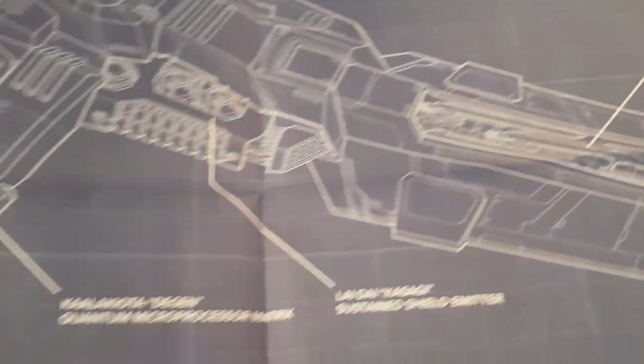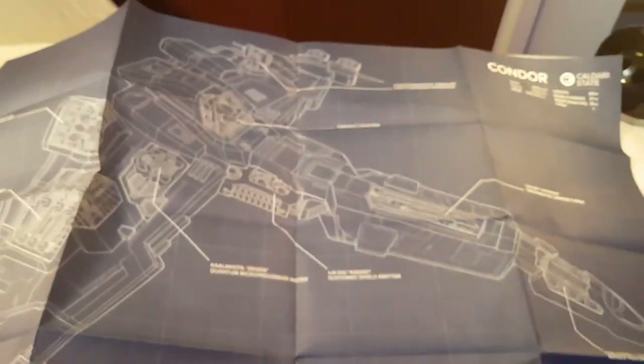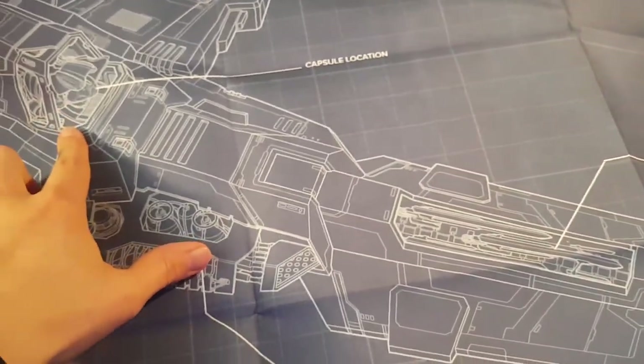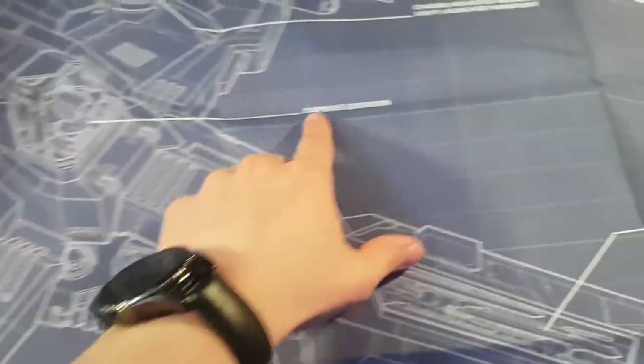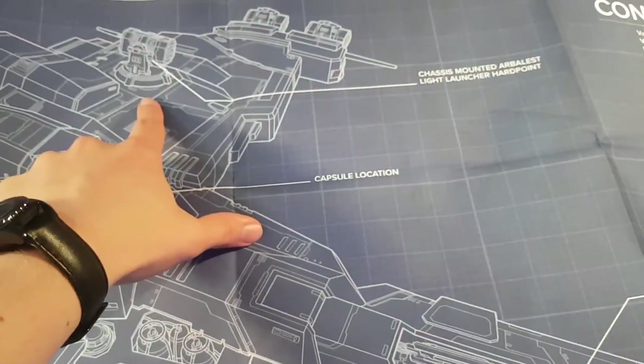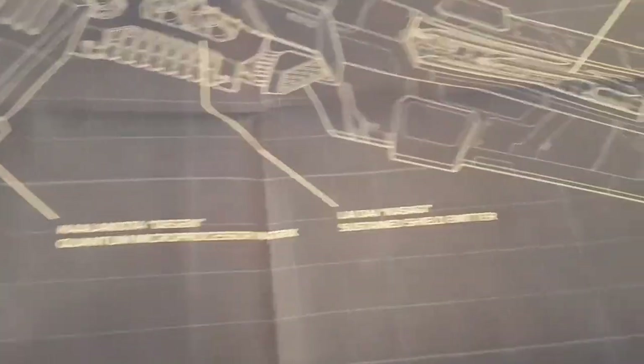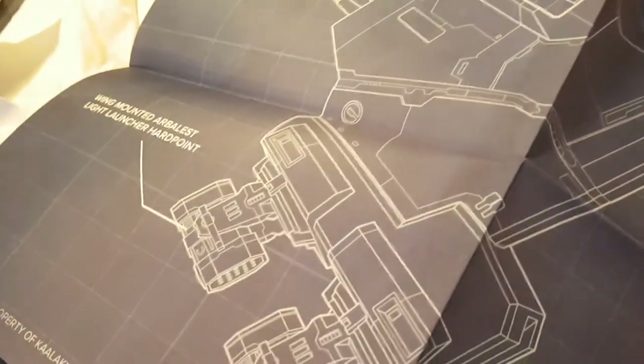These are actually pretty big; I wasn't expecting them to be this big. This is the Condor blueprint — see if I can get a better shot of it. It is really big. You can see where the capsule would be located, your pod, and you have the hard points located out on the wings. You have the missile tracking subsystems up here in the nose, and shield emitters because Caldari ships are mainly shield-based. Then you have all the other little bits and parts of the Condor ship.